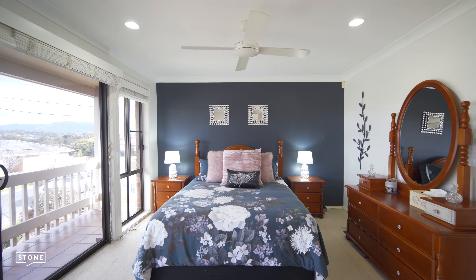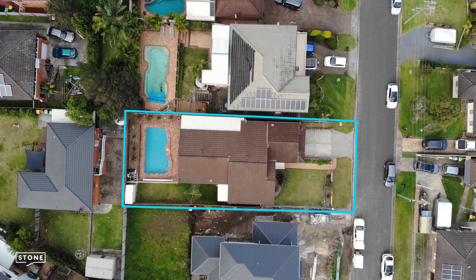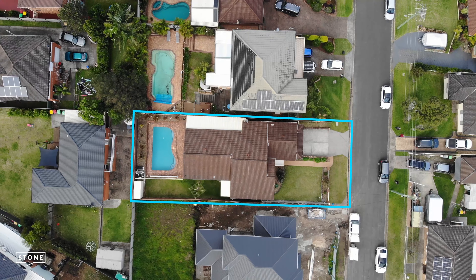To finish the picture there are four true-sized bedrooms and two quality bathrooms. All this and so much more, ideally located close to the lake foreshore.